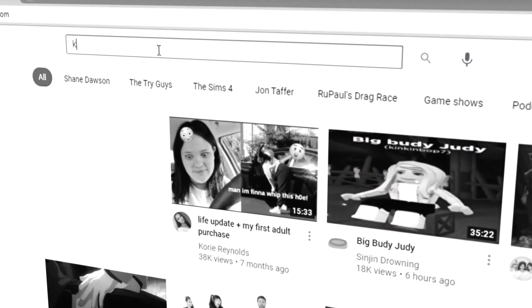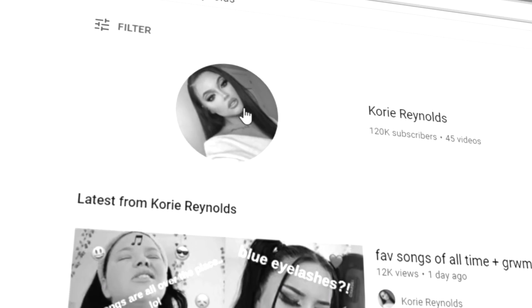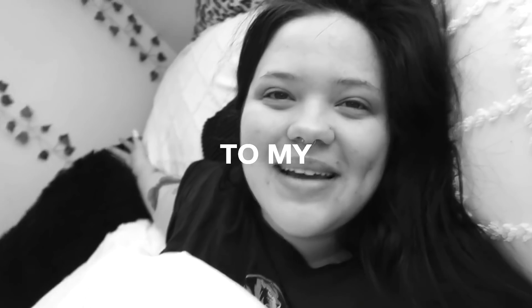Hello everybody, hello my beautiful besties, welcome back to my channel.